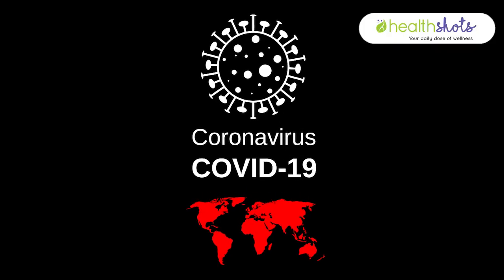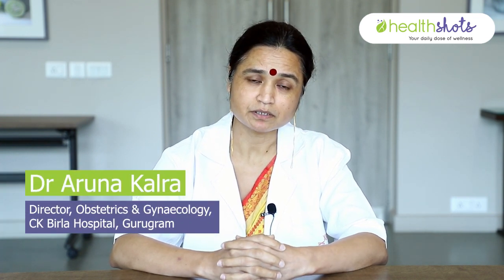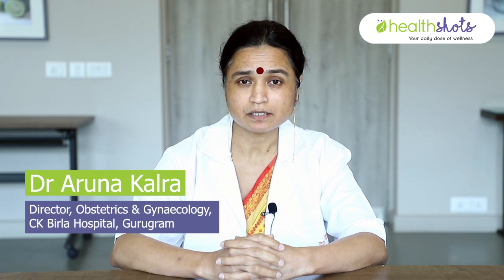In this pandemic era, I do not want to go to the hospital even if I have some kind of vaginal discharge or some problem in my private parts. So let's discuss today how to examine your vagina yourself. I'm Dr. Aruna Kalra, Director of Obstetrics and Gynaecology at CK Birla Hospital, Gurgaon.